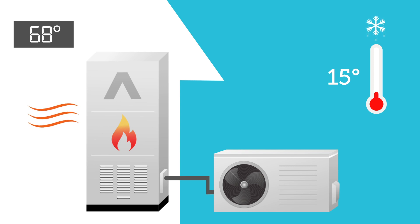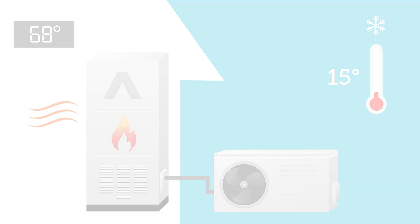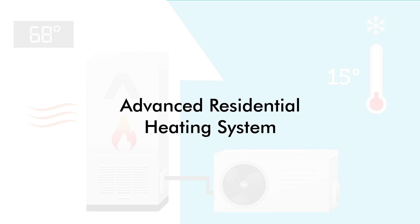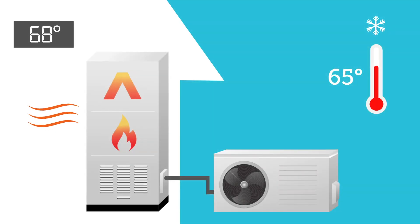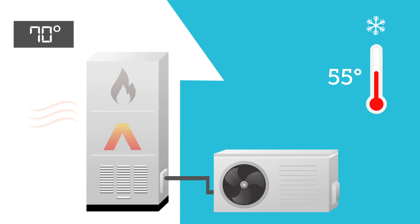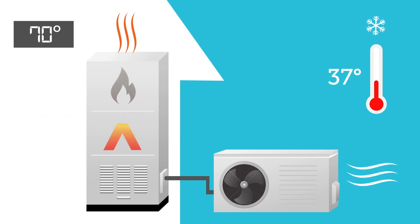What if there were a system with greater flexibility? Introducing the Advanced Residential Heating System. This new technology would combine an advanced heat pump with a variable gas or electric furnace in a cohesive system that is more efficient, more resilient, and more flexible.